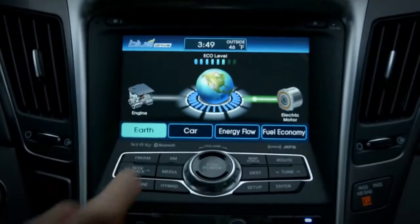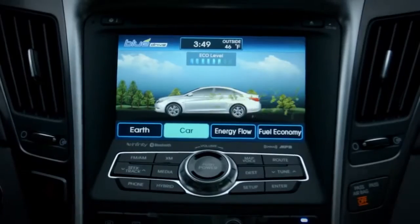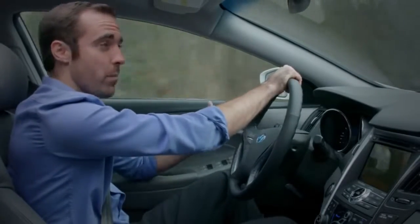When you drive a hybrid, you burn way less gas than other cars of similar size. In addition to using electricity as a source of power, the gasoline engine can be smaller and more fuel efficient.